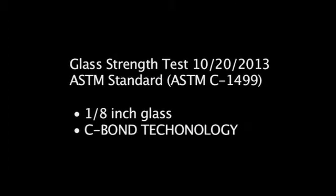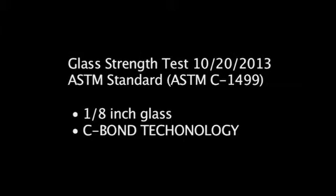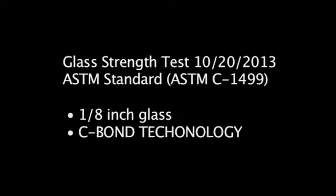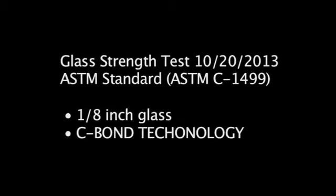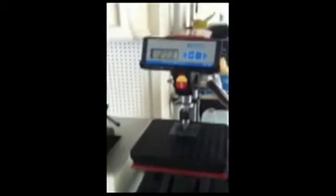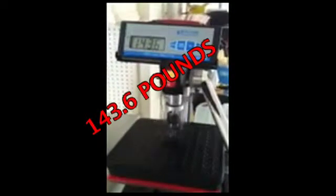Now, let's see how the C-Bond Technology matches up. Glass Strength Test, October 20, 2013. American Society for Testing and Materials Standard. Eighth-inch standard commercial glass, treated with C-Bond Technology. Incredibly, 143.6 pounds — that's a 250% increase in strength.